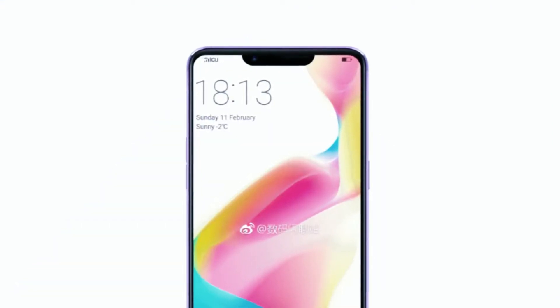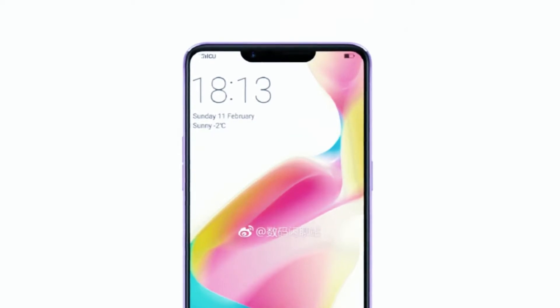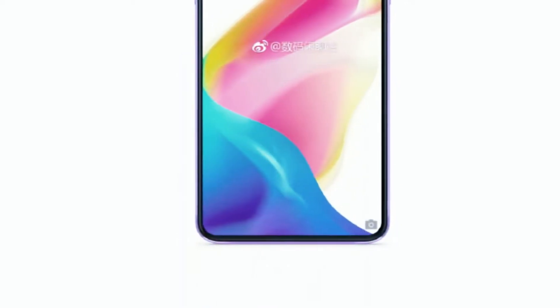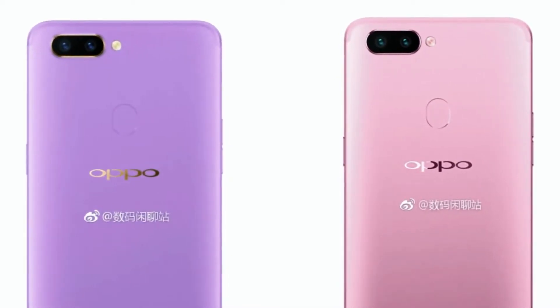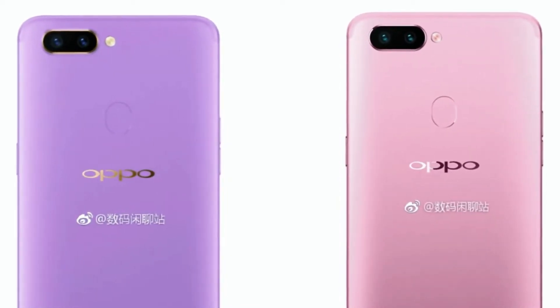The rear panel of the device is standard Oppo design with a metal chassis. We can see a horizontally stacked dual camera module along with an LED flash on the top left corner, and a signature oval fingerprint scanner with Oppo branding in the center.